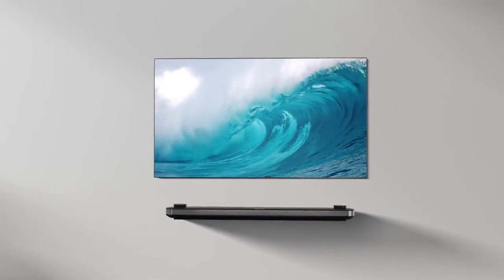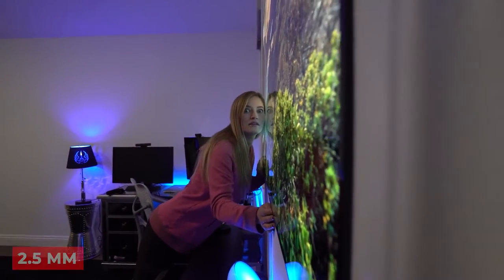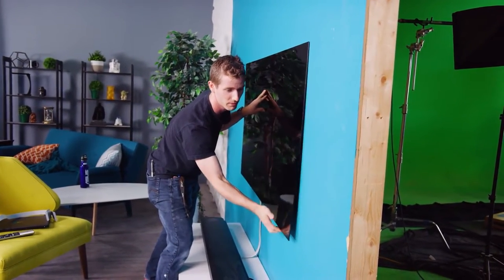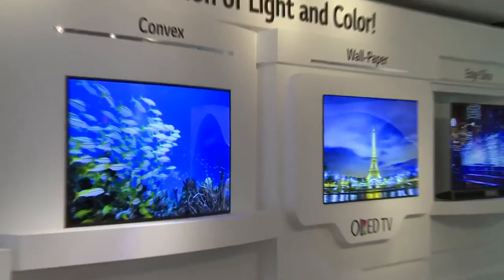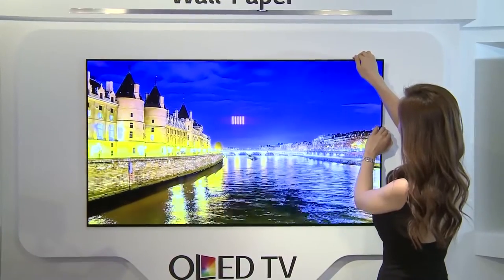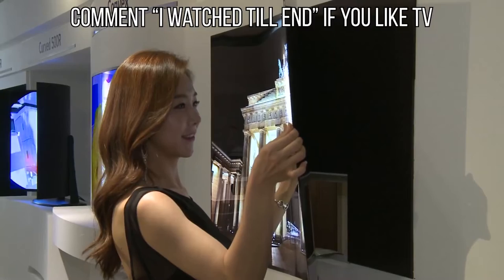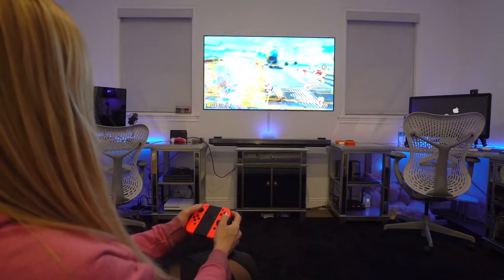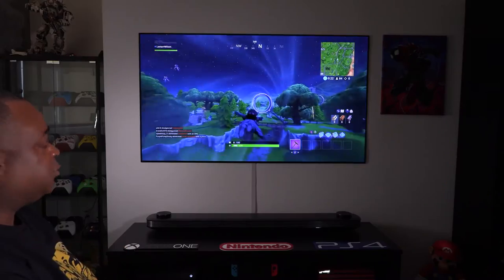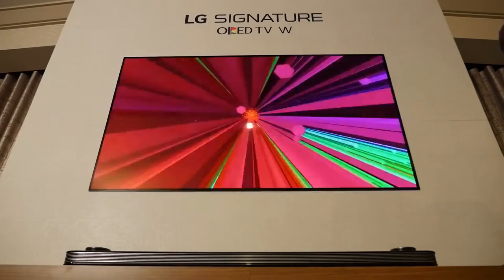In 2017, LG unveiled the thinnest functional TV ever made — a 2.5 millimeter TV dubbed 'the Wallpaper.' While that TV was never intended to become a commercial product, LG promised their audience a similar television on the market, and they kept their promise. They introduced the LG Signature OLED Wallpaper TV, featuring 8.3 million individually lit pixels that provide vibrant colors, deep dark blacks, and sharp details that are hard to find elsewhere.